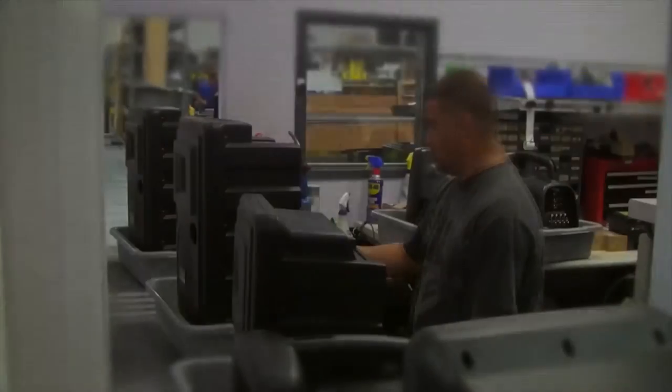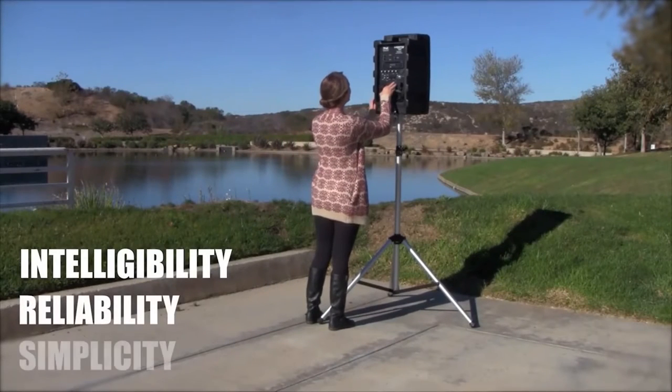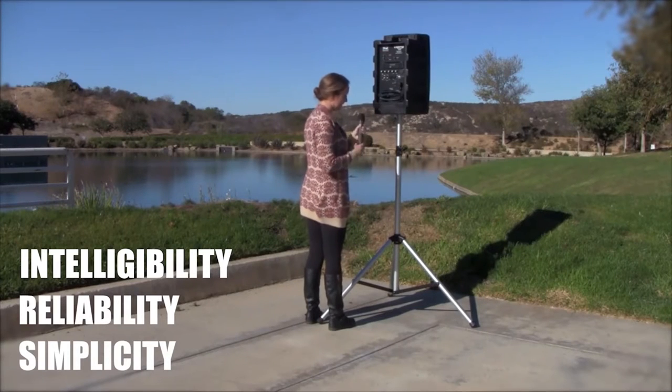Intelligibility, reliability, simplicity. These three words form the core concepts behind every product we design and manufacture. You can hear them, you can count on them, and you don't need a manual to use them.